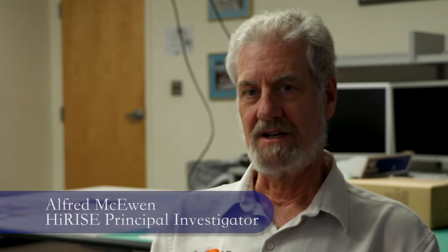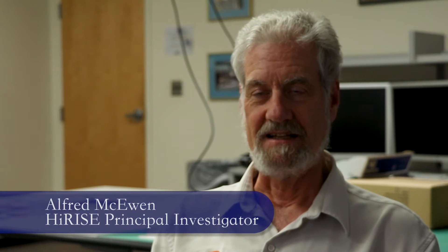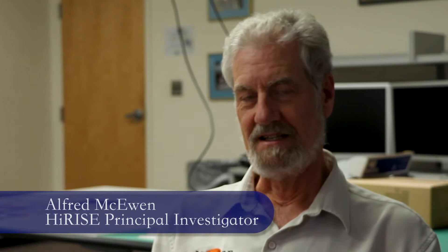With HiRISE images, we study everything we can study on the surface of Mars, basically. We study the ancient bedrock and correlate it with other datasets to understand how the mineralogy and the environment changed over time, understand the stratigraphy — there is rhythmic layering that happened on Mars.